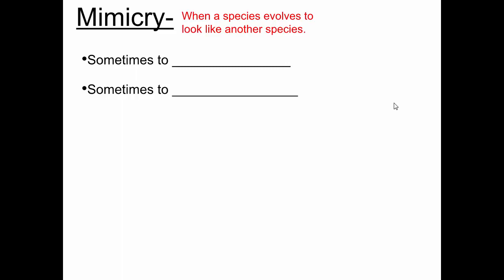Often mimicry is a helpful adaptation. Sometimes animals evolve to look like a poisonous species, because most predators have learned through evolution not to eat poisonous animals — not to go near them. So a species will mimic or look like a dangerous or poisonous species to avoid predators. Other times they might mimic a species to try to attract prey. Those are two of the main reasons why species evolve mimicry.